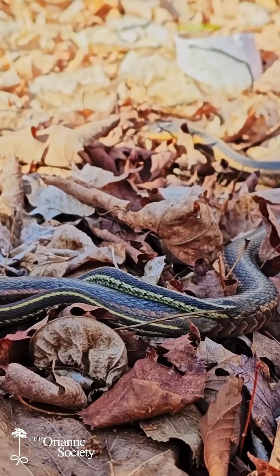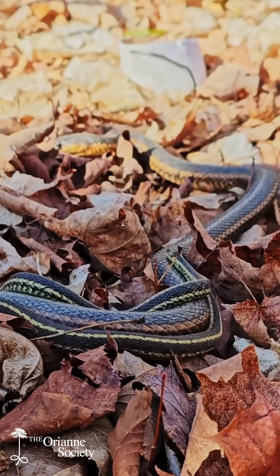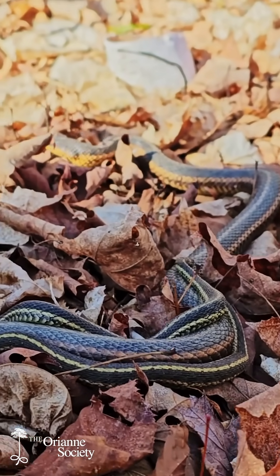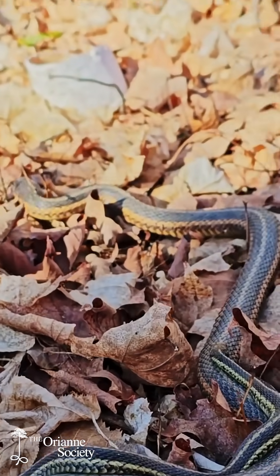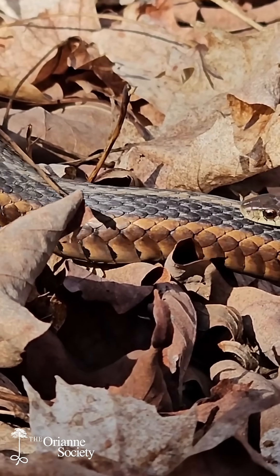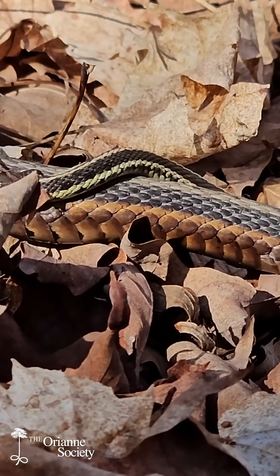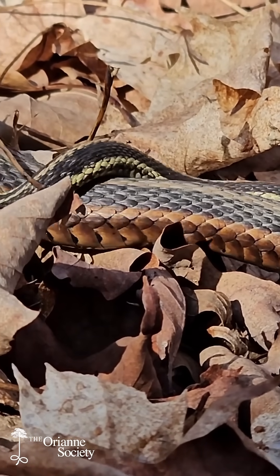When these snakes emerge from their hibernacula in the early spring, the females sometimes head straight out into their foraging habitat, but the males stay close to the denning area so they can try to mate with each female as they emerge. As a result, it's pretty common to see multiple males courting a single female at the same time, sometimes forming a literal pile of breeding snakes.